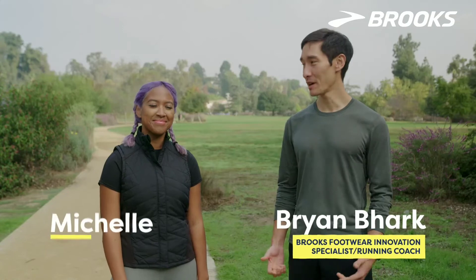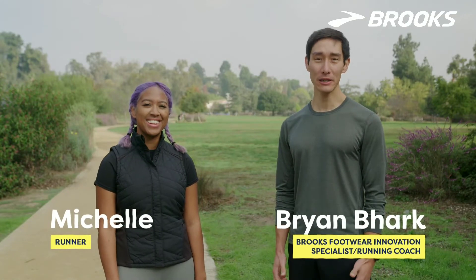Hi, my name is Brian, and today I'm here with Michelle, and we're here to talk about how the right running shoe can help prevent an injury.